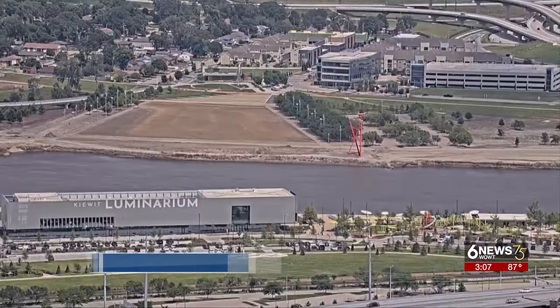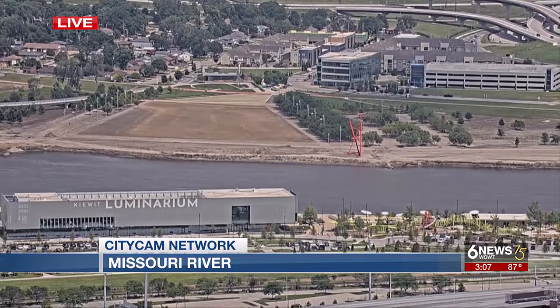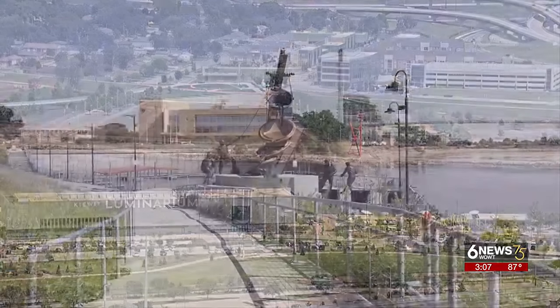Let's give you a live look out over the Missouri River right now, where levels are still going down. Several areas, of course, impacted by the floods here over the last few weeks. After being past 30 feet just two weeks ago, it's now back down to about 17 feet.